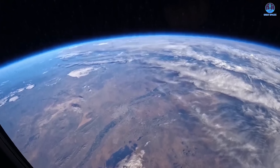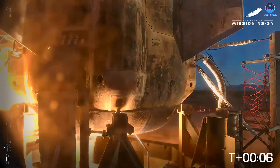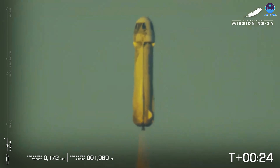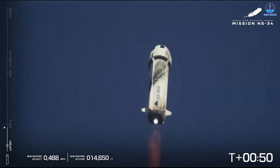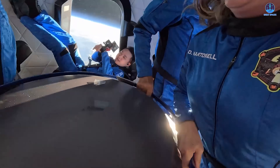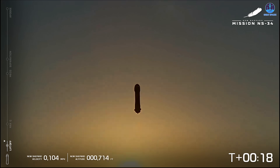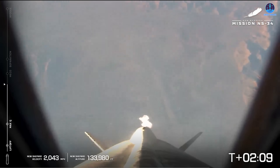Now let's turn our attention to Blue Origin's latest crewed New Shepard flight. On schedule, NS-34 lifted off from the West Texas site at 8:43 a.m. Eastern, or 7:43 a.m. local, to carry its passengers past the Karman Line — the 100-kilometer boundary widely recognized as the edge of space. From ignition to capsule touchdown, the mission unfolded flawlessly over a roughly 10 to 12-minute profile. Passengers experienced several minutes of weightlessness and panoramic views of Earth's curvature before drifting back for a soft landing under parachutes. This flight marked New Shepard mission number 34 and the 11th time Blue Origin has flown humans aboard its reusable suborbital vehicle.